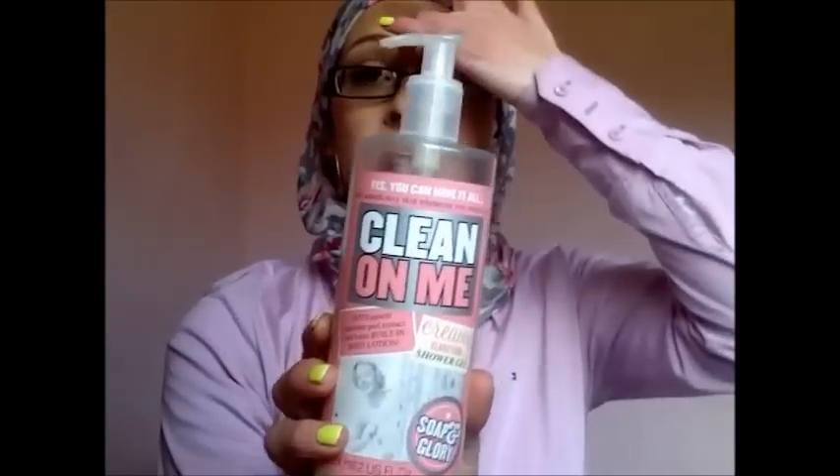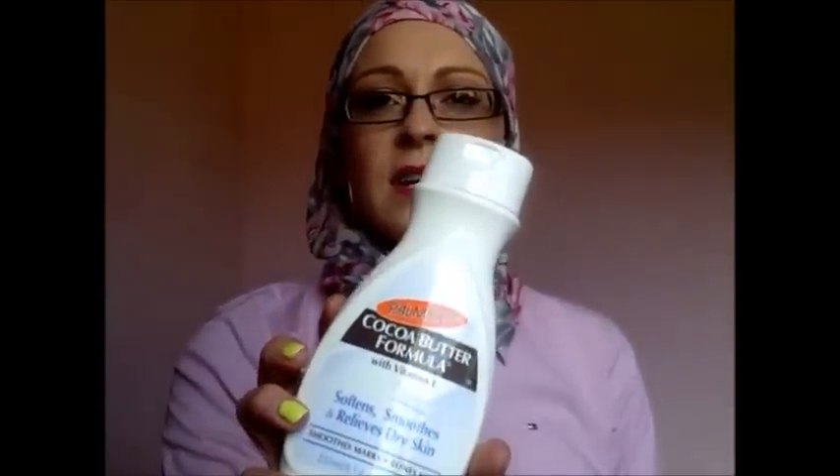For body, I'm just addicted to the Clean On Me from Soap and Glory — that's all I seem to buy for myself, love that stuff. For moisturiser I use the Palmer's Cocoa Butter Formula — I don't really use anything else. The smell is gorgeous, it lasts all day, and it's cheap too, only a couple of quid.